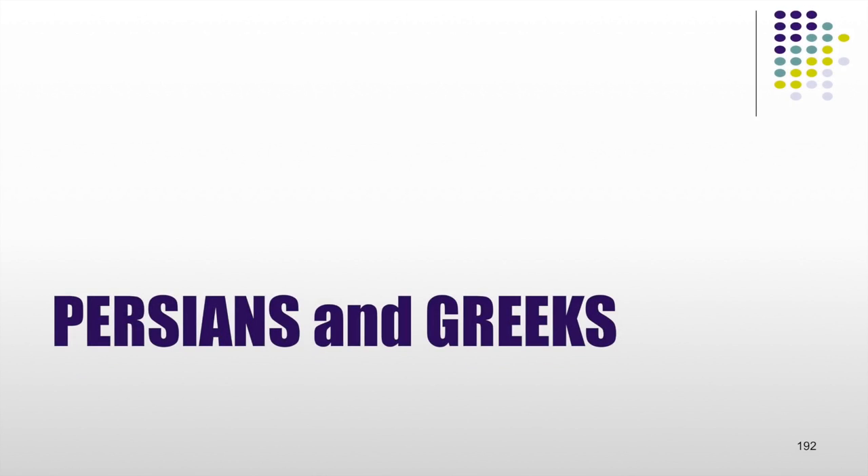This is lecture 11 in our survey of the artifacts in the British Library and the British Museum which are connected with the Bible. In this lecture we particularly want to look at the artifacts connected with the Persian Empire, which eventually will end with the invasion of Alexander the Great of the Greeks. But most of this lecture will be about the Persians.